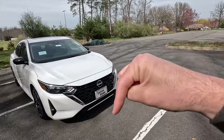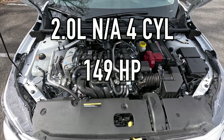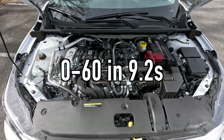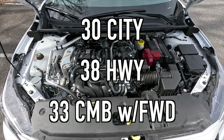Let me know your opinions on the subtle refresh of the Sentra in the comments. Moving into performance — popping the hood reveals the 2.0-liter naturally aspirated four-cylinder making 149 horsepower and 145 lb-ft of torque, mated to the new-for-2024 Xtronic CVT. That gives you a 0-to-60 time of 9.2 seconds. Fuel economy is 30 MPG city, 38 MPG highway, and 33 MPG combined. The Sentra is front-wheel drive only — all-wheel drive is not available.